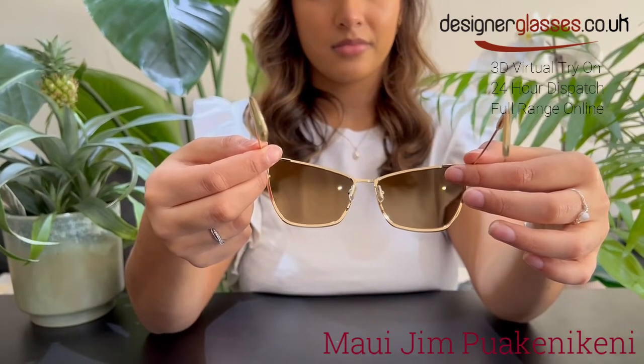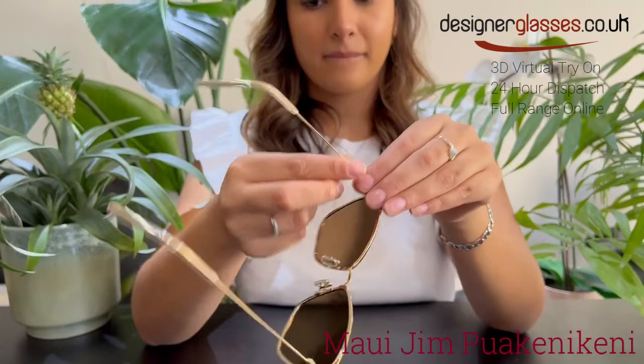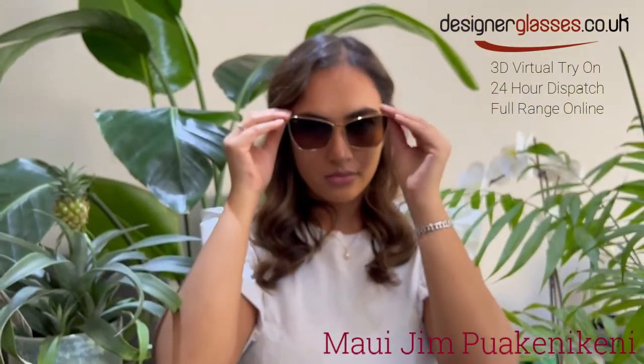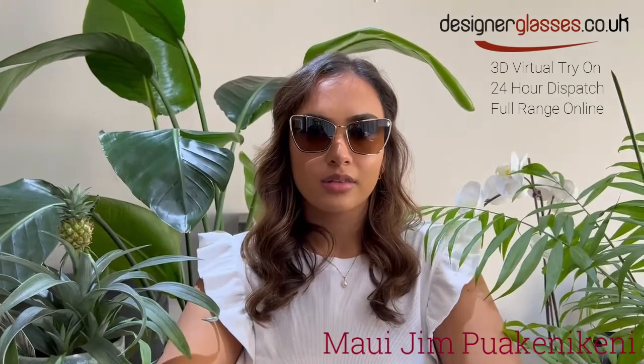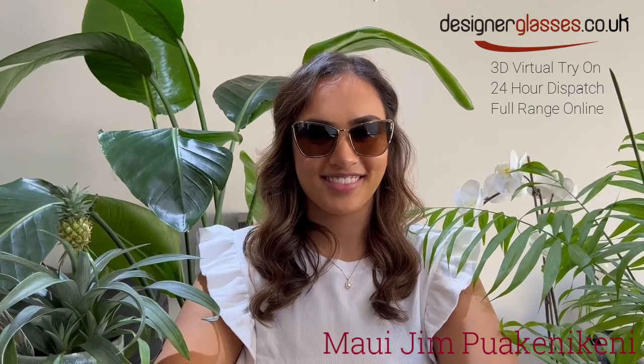You will be able to order these Maui Jim Puakenikeni sunglasses from designerglasses.co.uk. They are also available with prescription lenses, so please do not hesitate to contact us for further information. These are also available now for 24-hour dispatch. For the full range of Maui Jim, take a look at our website.